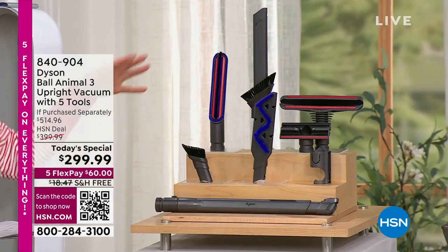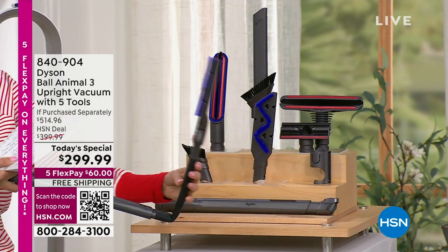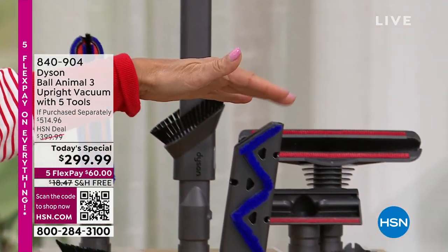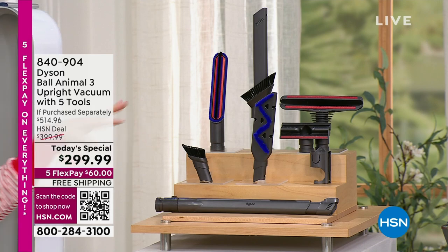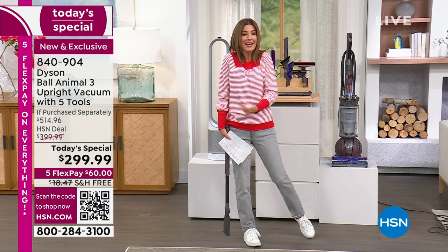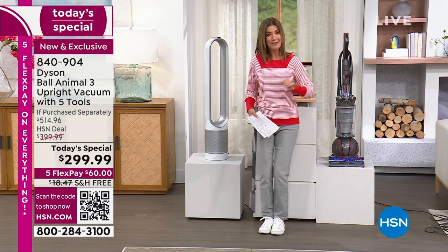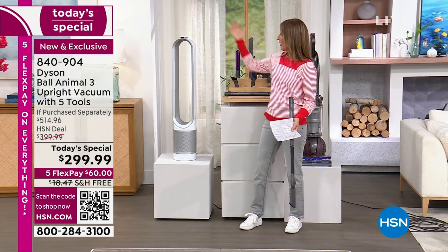Everything you see here is at the lowest price anywhere in the market — we're beating Dyson at their own game, and this price isn't even available on Dyson's website. For $60 you can own a Dyson today. We have five flex pay on everything on air and online, plus free shipping on both. Our second Dyson Today's Special — the air purifier with cooling and smart technology — is also the lowest price we've ever had.